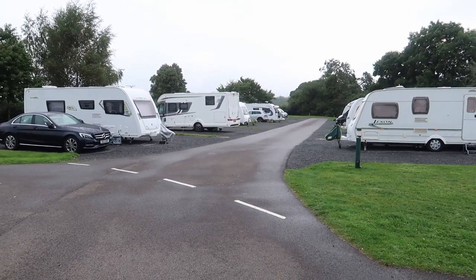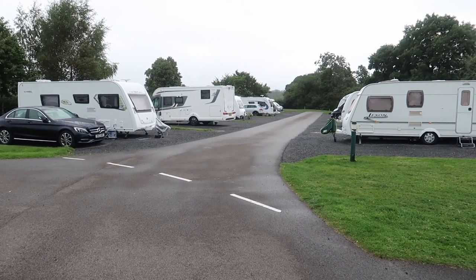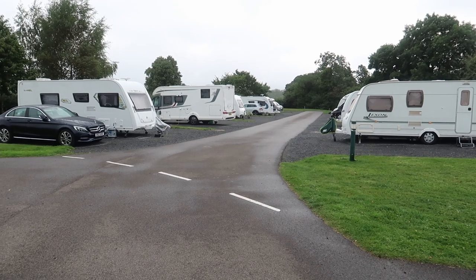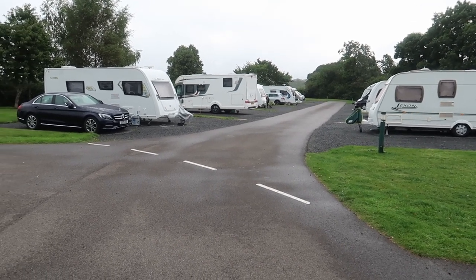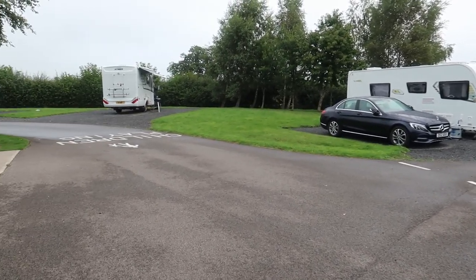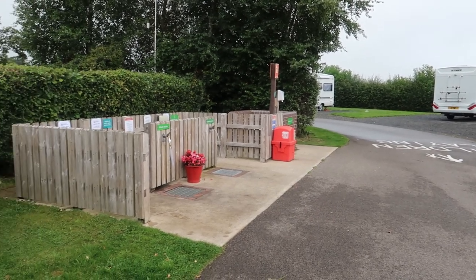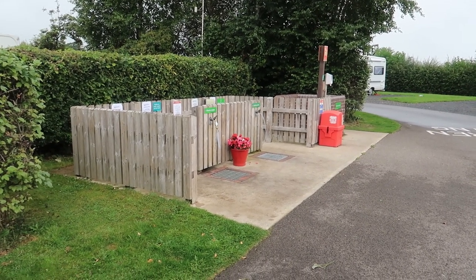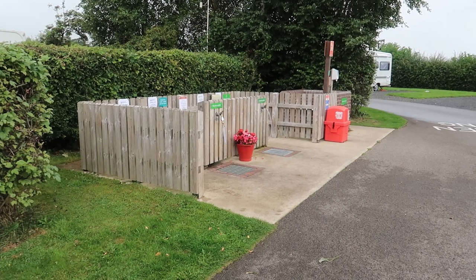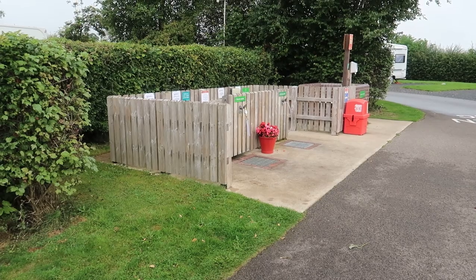This is the Barnard Castle end of the site. Down at this little cul-de-sac at the end there's a gate that leads through to the road and then almost directly onto a little woodland walk, which takes you into Barnard Castle. There are several facility points around with the Elsan, bins, and also fresh and waste water points.